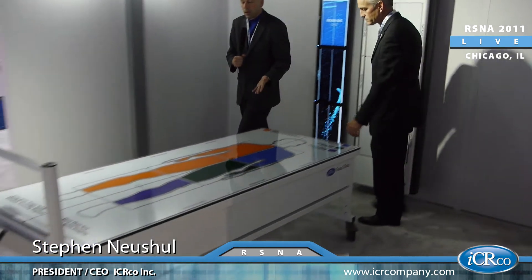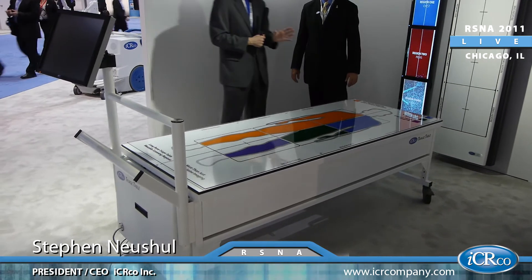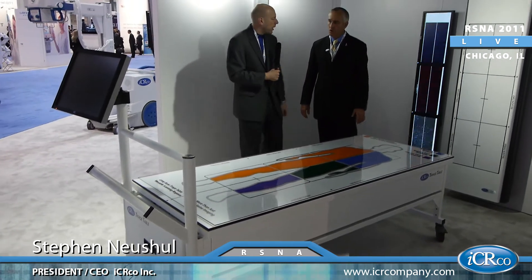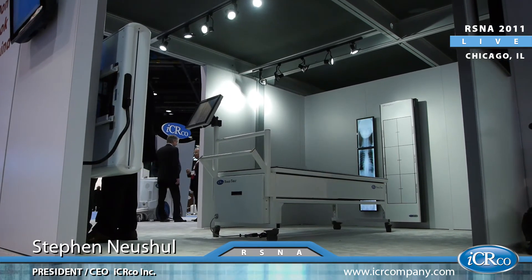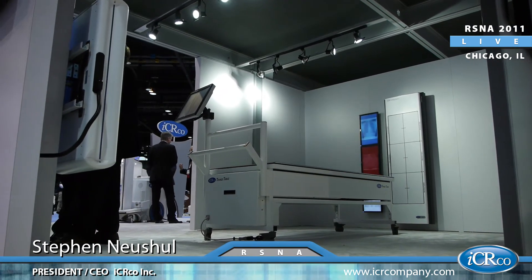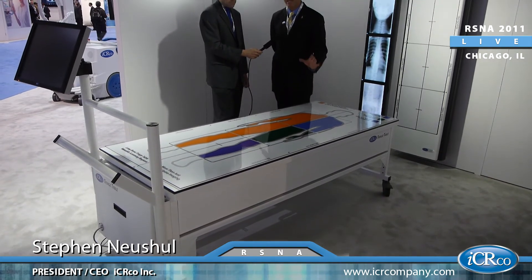Moving over to the triage table, a version of the IDR. Talk to me a little bit about the applications and where this particular device really will shine. We're very excited about this machine for disaster preparedness. This unit, as it sits here, has an active area of 17 by 51 inches to accomplish any sort of imaging study that you might need.